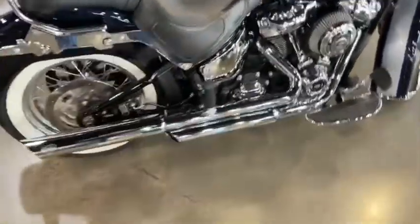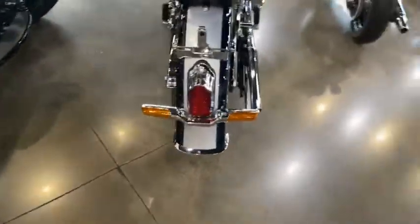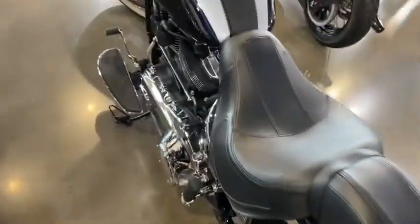You have your stage one high performance intake on it with your true dual systems, Vance & Hines. Coming in the back over here, you have your tombstone tail light, which is an original style for the Deluxe. Coming over here, you do have your six speed transmission with the Milwaukee 8 107 built in.